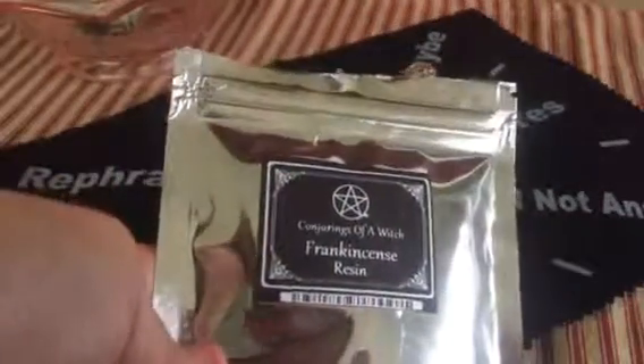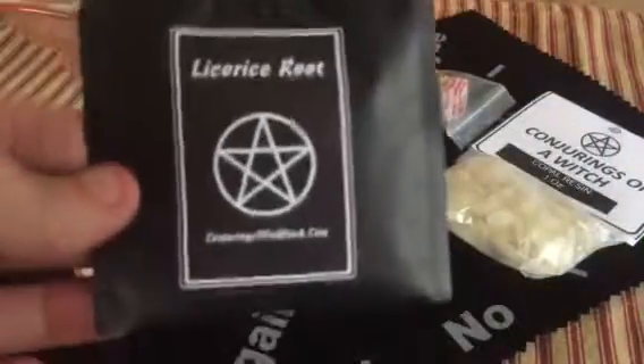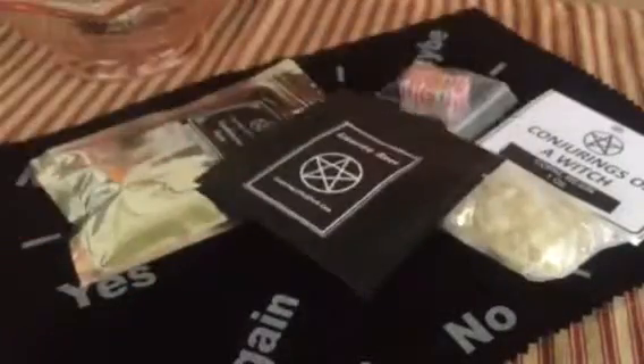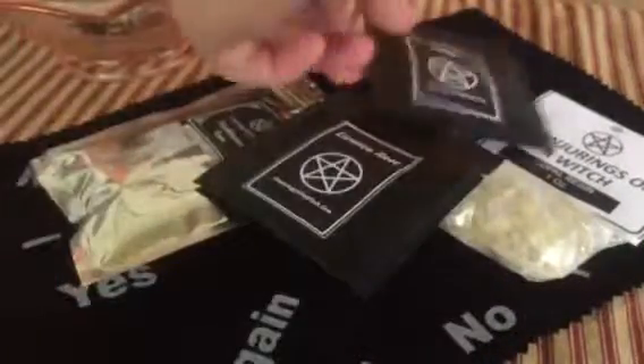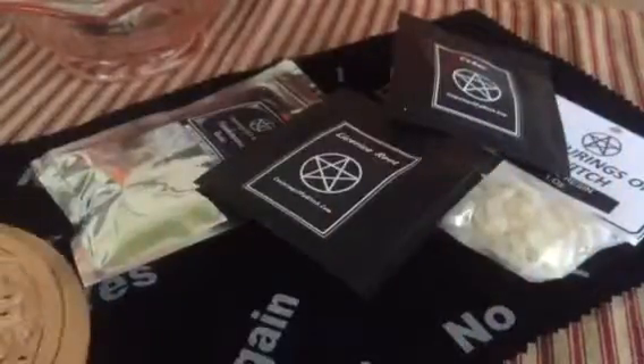I got frankincense resin — or frankincense tears, whatever you want to call it. I got some more camphor, some cobalt resin, some licorice root, and cedar. And look at my new incense burner — the triple moon! And I got some smudge sticks.